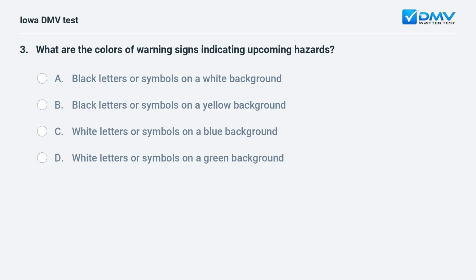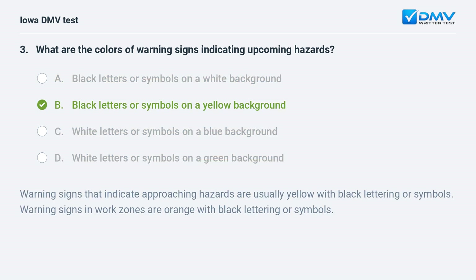What are the colors of warning signs indicating upcoming hazards? a) Black letters on a white background, b) black letters on a yellow background, c) white letters on a blue background, or d) white letters on a green background. The answer is b: black letters or symbols on a yellow background. Warning signs that indicate approaching hazards are usually yellow with black lettering. Warning signs in work zones are orange with black lettering or symbols.